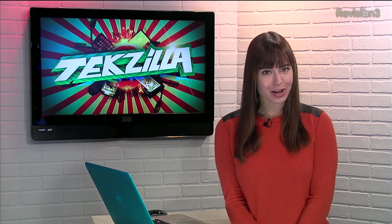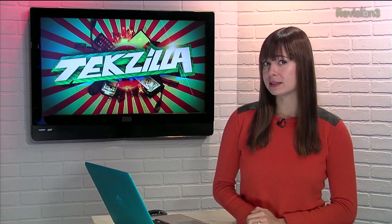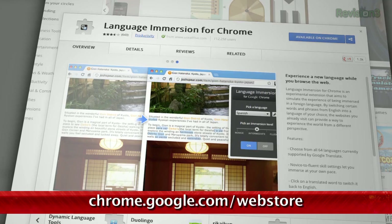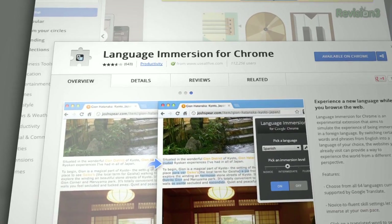Looking to learn a new language? As you may know, the best way to do that is by full immersion in the language and culture. But since we can't always travel around the world to do that, let's try it with a Chrome extension. Language immersion for Chrome simulates this experience by choosing certain words on a website to flip into one of 64 languages.